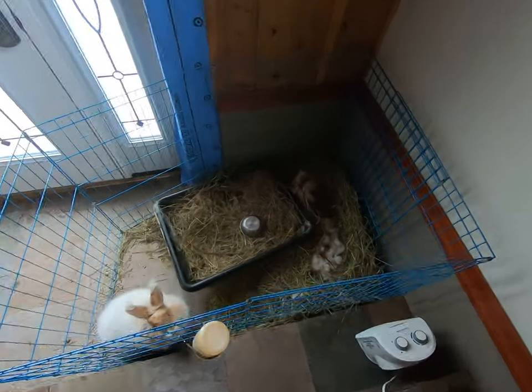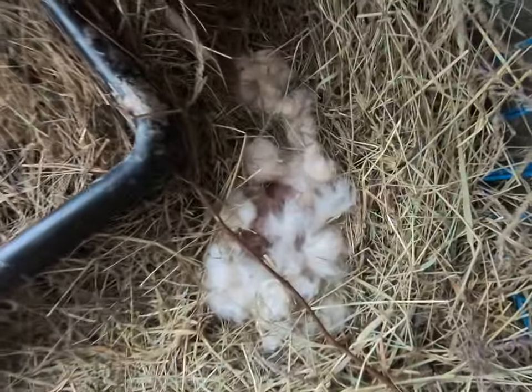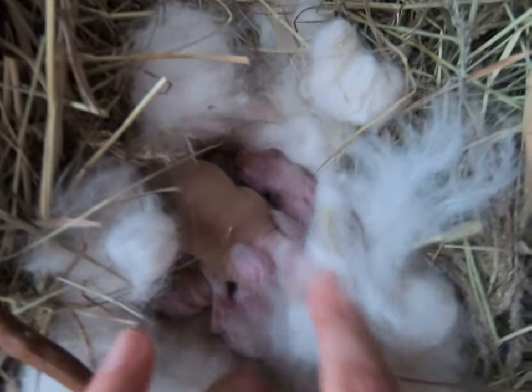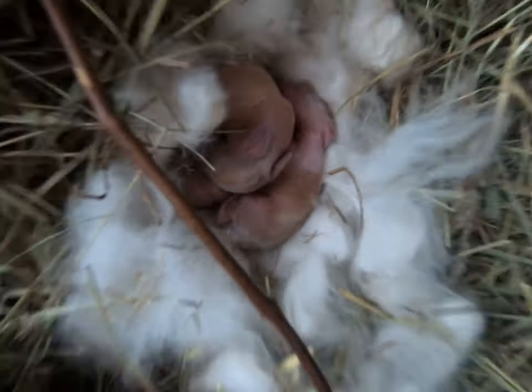Hi everybody, this is Stephanie from Rizzle Dazzle Rabbitry and Yarns LLC, and what you're looking at is a pile of baby bunnies. They were born January 2nd.